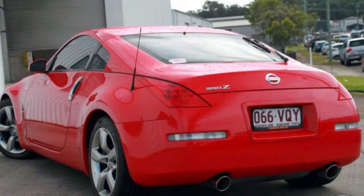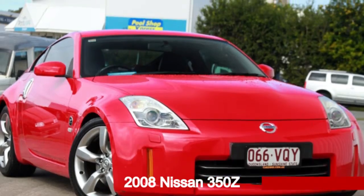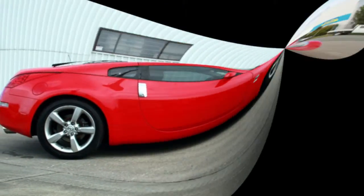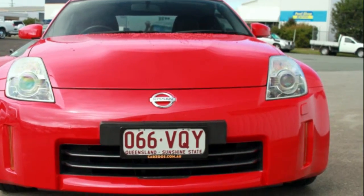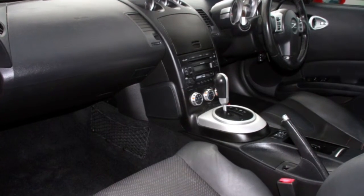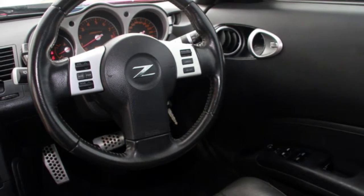Be the envy of your friends in this 2008 Nissan 350Z. This 350Z has a reliable 3.5L engine and responds smoothly to its 5-speed automatic transmission. The attractive red exterior is complemented by its stylish interior.